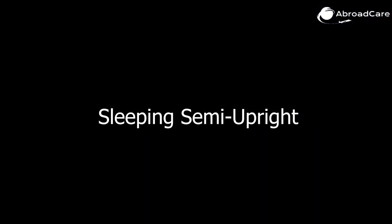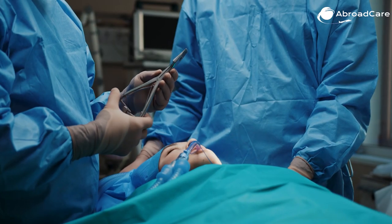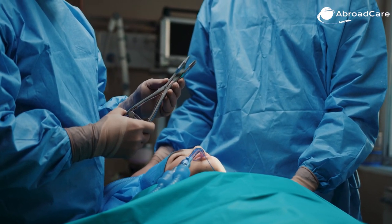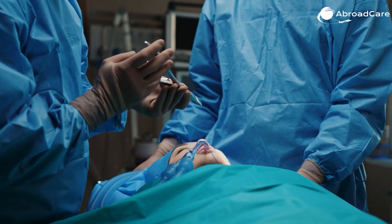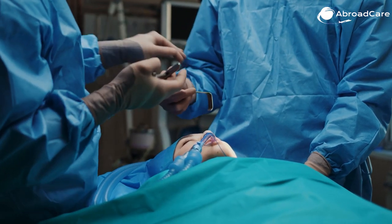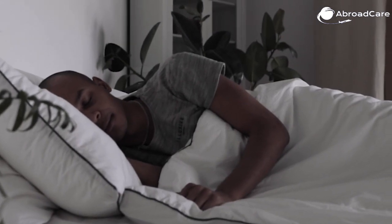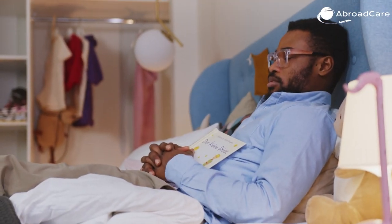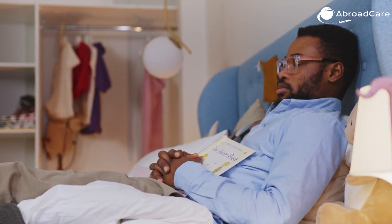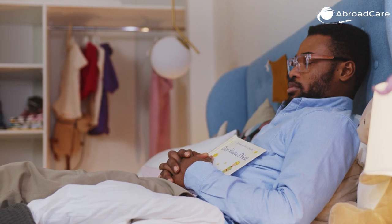Sleeping semi-upright: people who have just received a hair transplant surgery should sleep in a semi-upright position to avoid the effect gravity may have on their hairs. Rather than sleeping straight, one should follow the recliner position while sleeping, with an upright angle of about 45 degrees, and it should be kept for a full 48 hours whenever a person lies down.